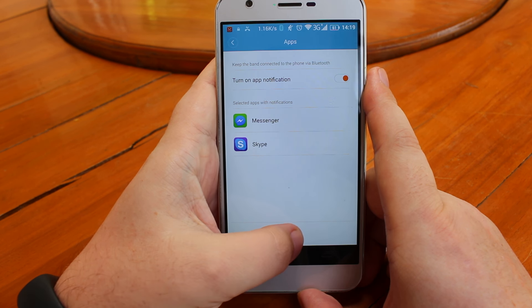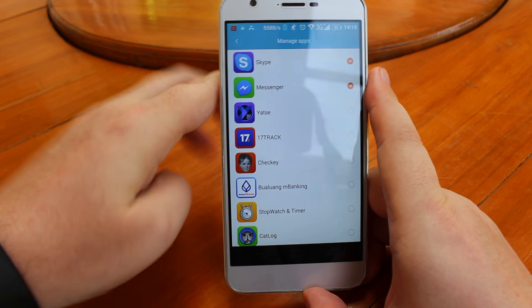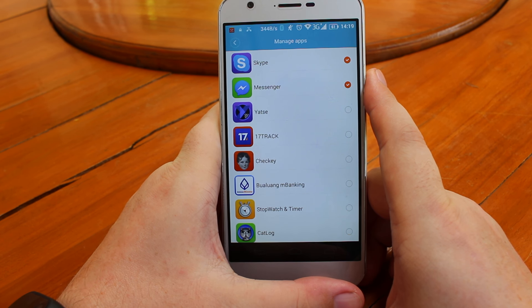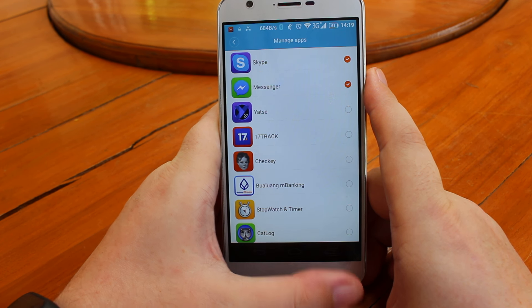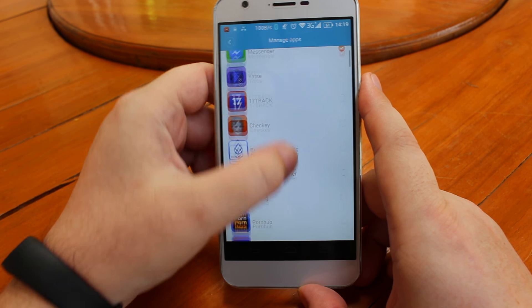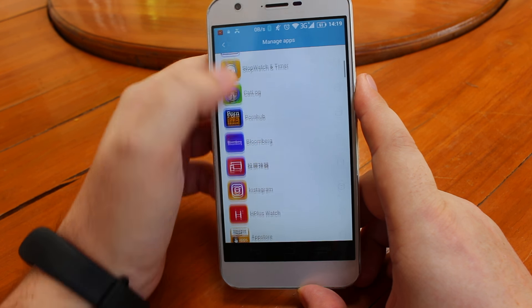It also supports app notifications. For testing I selected Messenger and Skype and it works very well — you get the app icon and app text on your Xiaomi Mi Band 2 as well as vibration. In the app you can select any installed app on your phone.